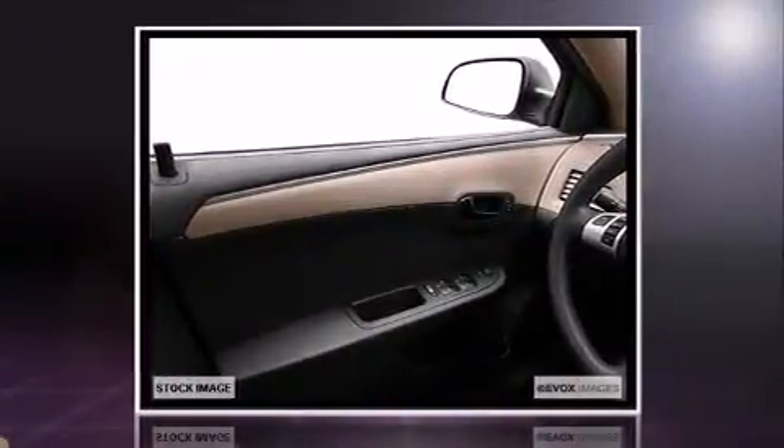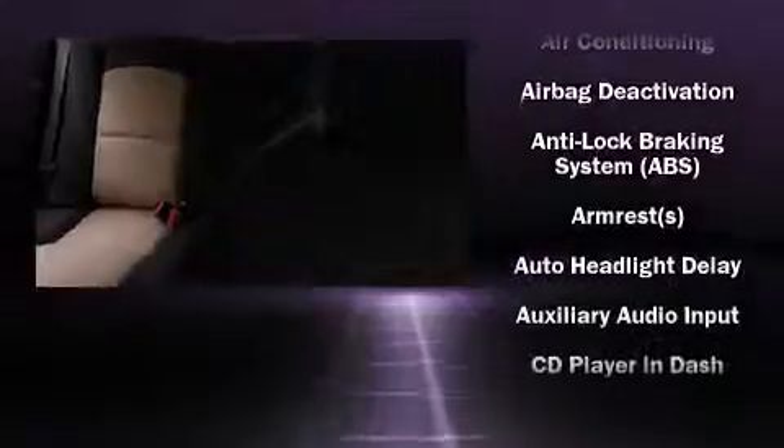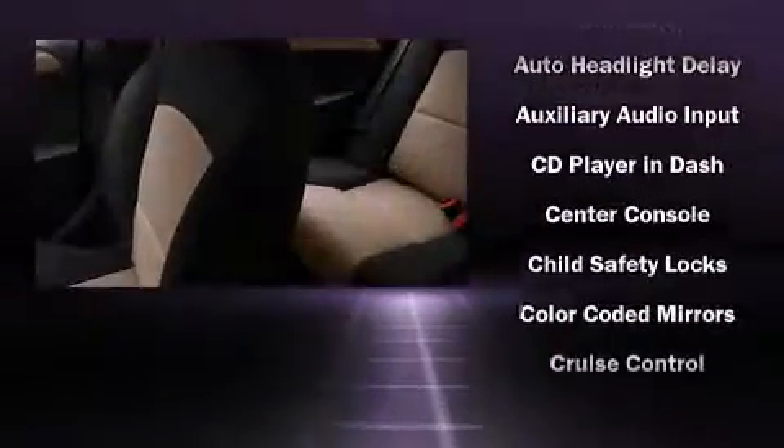Top features include front bucket seats, an outside temperature display, remote keyless entry, and more. You and your passengers will enjoy the stereo system, which includes a CD player with MP3 capability and six speakers enhancing the audio experience throughout the interior.